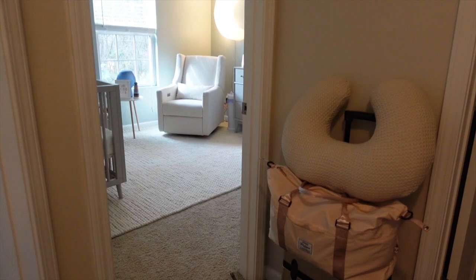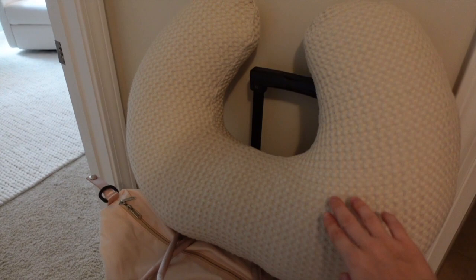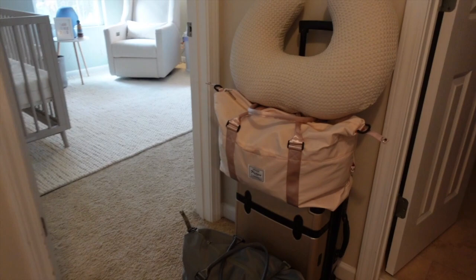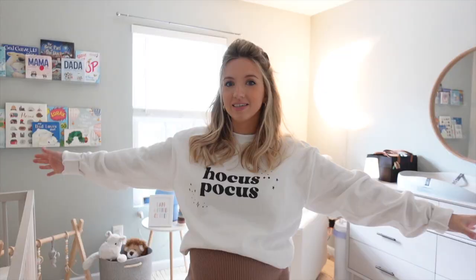Before going into his room, outside right now we have our hospital bags, which I just packed last week. We also got the Boppy pillow — the bare naked Boppy — and I got this waffle knit cover off Etsy. I love it so much. Both of the hospital bags I got off Amazon and I really like them; we'll be able to use them again for weekend trips.